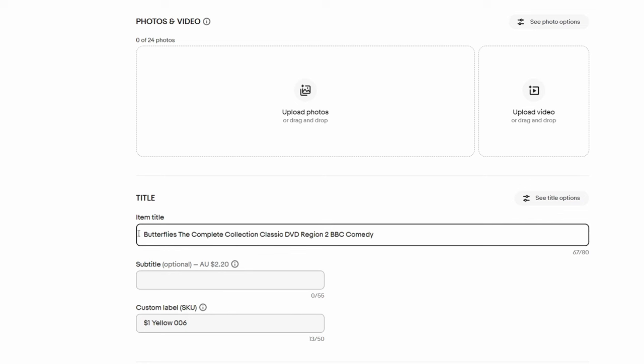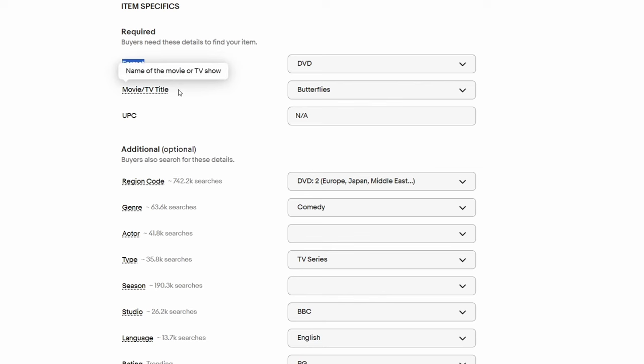When making a new listing, the first thing is the title structure. For DVDs and Blu-rays, structure the title with the name of the movie or show, then the format — DVD or Blu-ray — the region code, and then any other keywords, such as the director or main actor if they're a big draw card. The next vital step is filling out the item specifics. There are four required ones: the condition, the format, the title, and the UPC barcode. Not every DVD will have a barcode, but you can go in and select 'does not apply.'